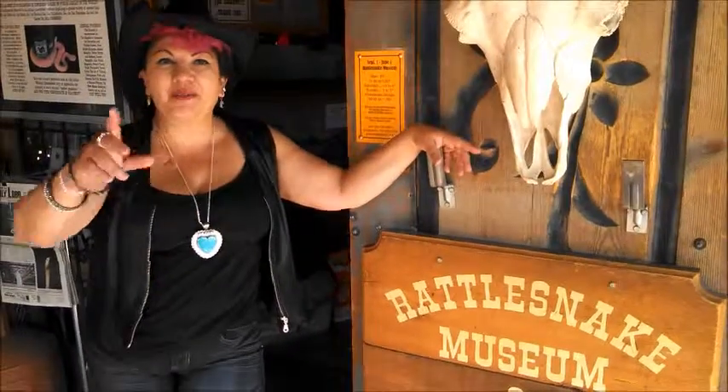It's your girl Sash, and we're here at the Rattlesnake Museum in Albuquerque, New Mexico. This place is bombtastic. I had a really good time slithering on through to see the snakes.